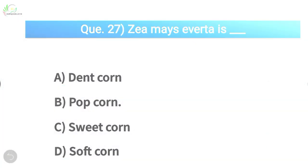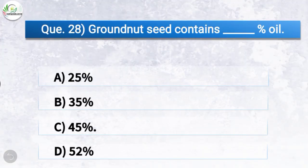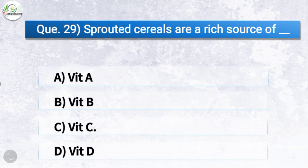Question number twenty-eight: Groundnut seed contains what percentage of oil? The correct answer is option C, 45%. So groundnut seed contains 45% oil.